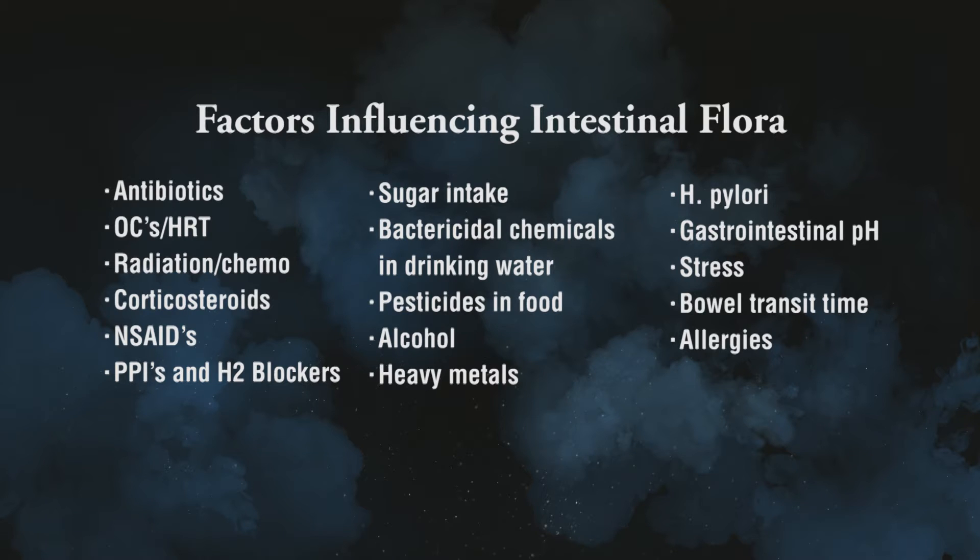If you've had a rich history of being on antibiotics, it's probably affected your beneficial flora. If you're on oral contraceptives or hormone replacement therapy, it can affect your intestinal flora. Corticosteroids, which are used very commonly, affect your flora, as do non-steroidal anti-inflammatory drugs — things like ibuprofen and naproxen, which are common NSAIDs — and they affect your beneficial flora.